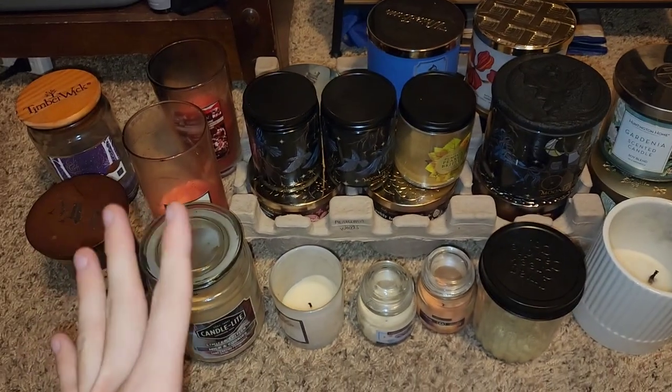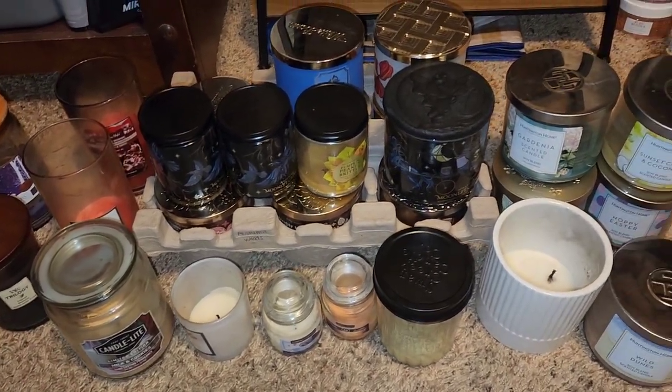I have some Aldi's, Bath and Body Works, and miscellaneous within other candle companies.